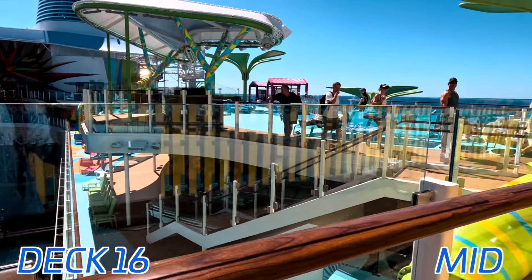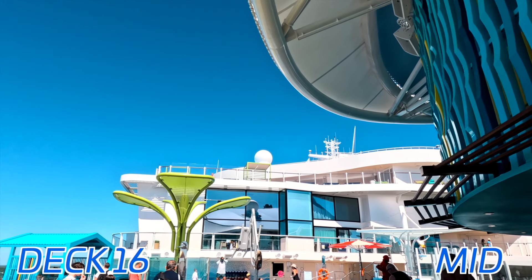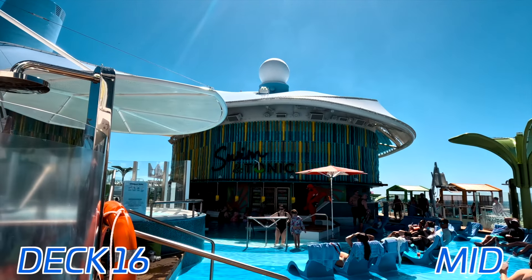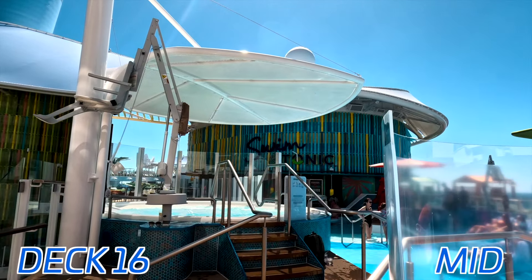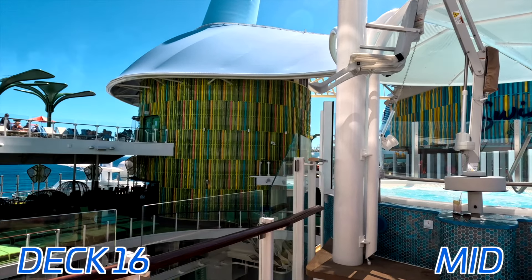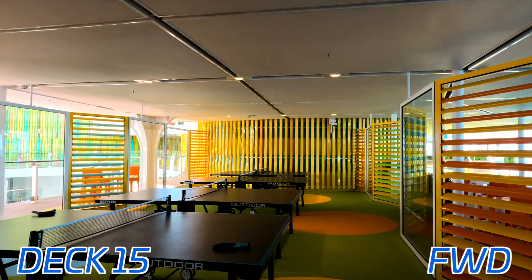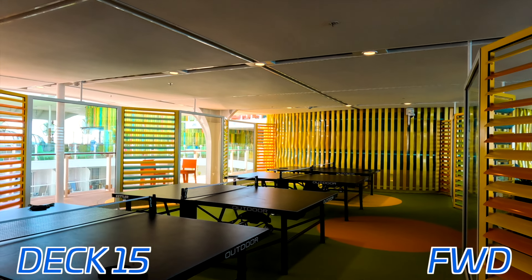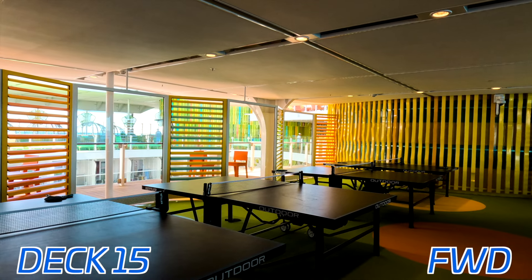There's also a little slide here that any age can do — you drop from deck 16 down to 15. It's a fun time, definitely try it out. Here we have the other side of the Swim and Tonic Bar, which is the first swim-up bar at sea, found on board Icon and all her sister ships. Directly beneath the swim and tonic bar, we have the ping-pong tables, which are enclosed this time so they're not susceptible to wind like on other ships — they won't go flying off, which is always a big plus.